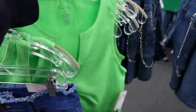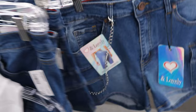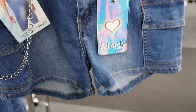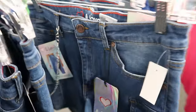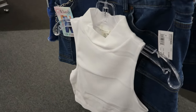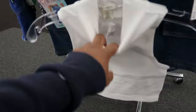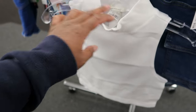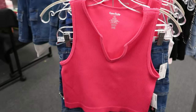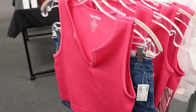They also have these shorts right here which are by Love and Lovely. They are just like the other ones — they just don't have any fringe detail at the bottom of the leg. These are $12.99. They paired it with this crop top shirt right here which is $6.99. And then on the other side, that shirt that was in green they also have it in pink as well, and that shirt was $5.99.